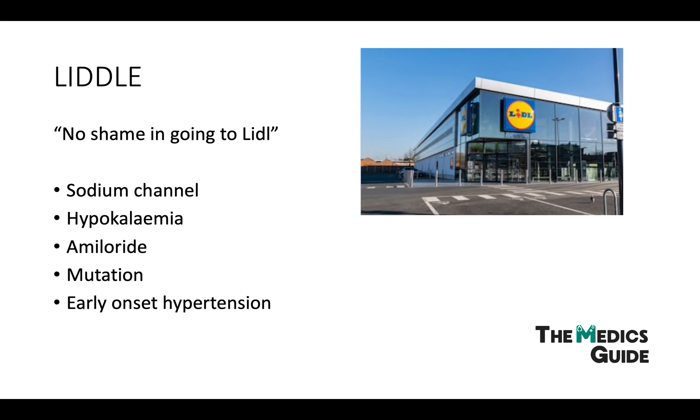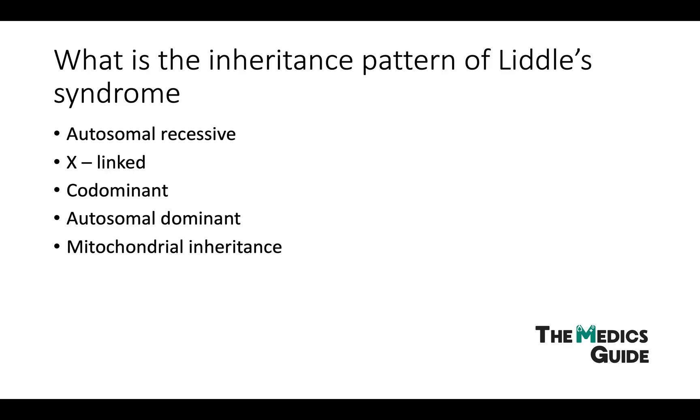Let's finish off with a couple of questions. What is the inheritance pattern of Liddle Syndrome? I didn't mention this before, but it's autosomal dominant.